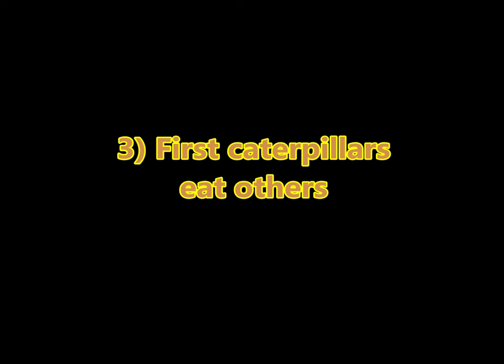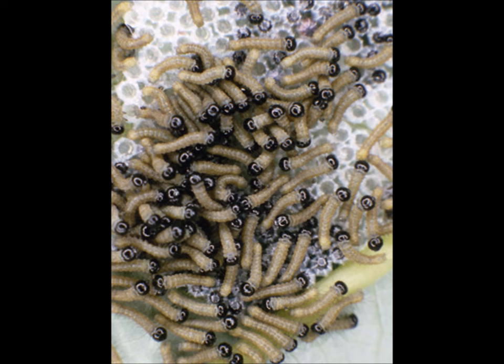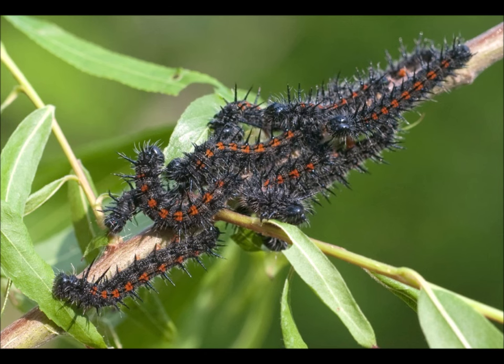Fact three: The first caterpillars that hatch out of a group of eggs end up eating some of the other caterpillar eggs or smaller caterpillars, so they're guaranteed a really good first meal. These eggs are typically laid on willows, elm, poplar, and birch trees. It's a bit cannibalistic — you definitely want to be the first one out if you're a Mourning Cloak caterpillar.